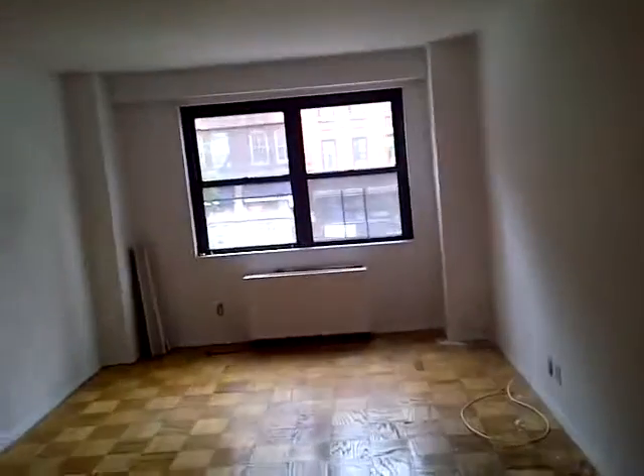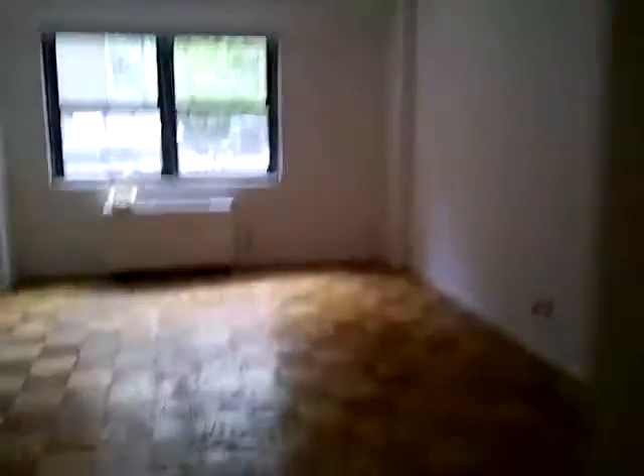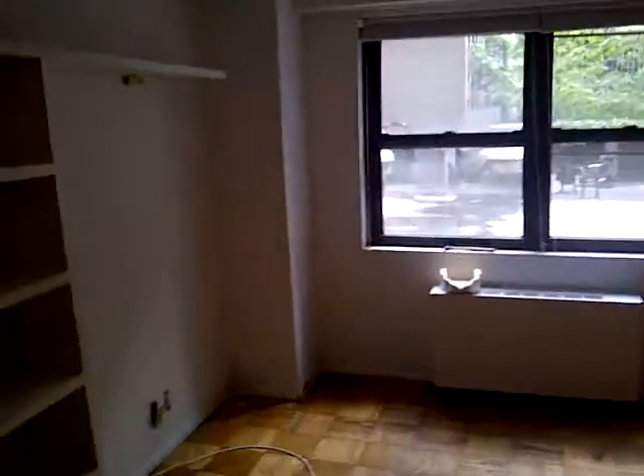Master bedroom over here. This place is just immense — it's absolutely huge. And another bedroom here. Not sure if these built-ins are going to stay, probably not, but if you want them to stay, that's fine. And there's another closet right there.